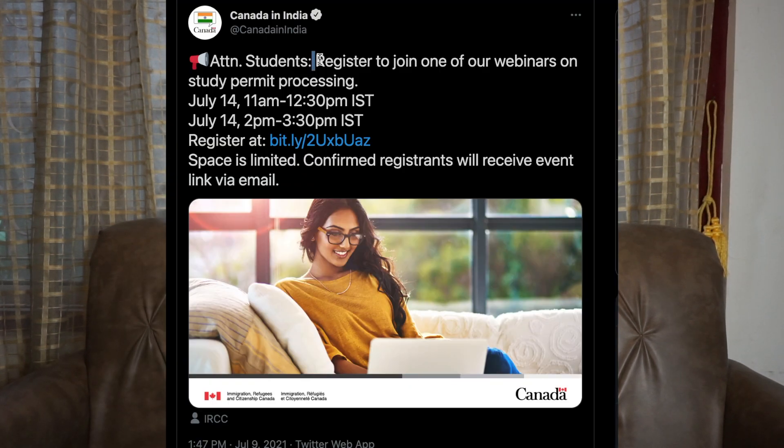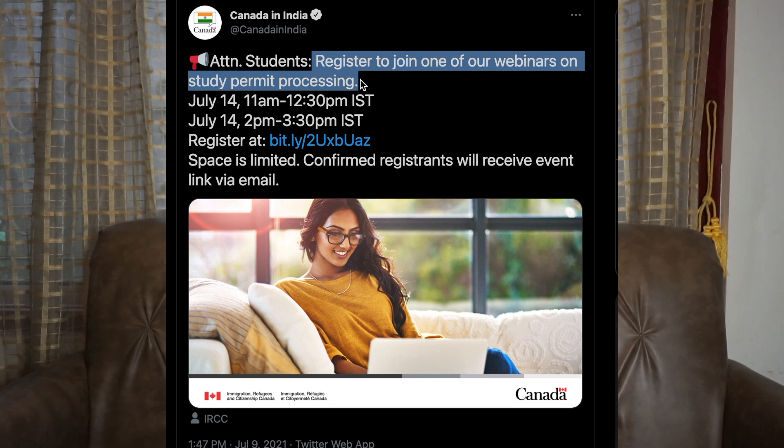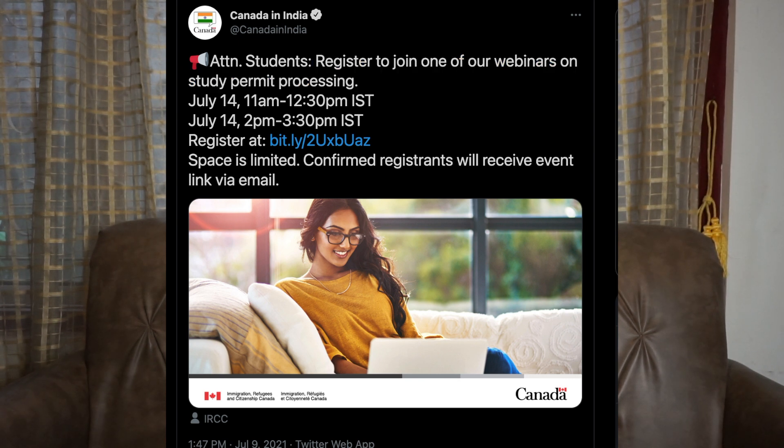Now here is an important update for international students. Canada in India tweeted on July 9th: 'Attention students, register to join one of our webinars on study permit processing.' In this webinar, they will talk about how they are processing files and backlogs, and what the next steps are. If you want to register, the slots are already full — but don't worry, I am registered and whatever updates are available I will definitely share with you.